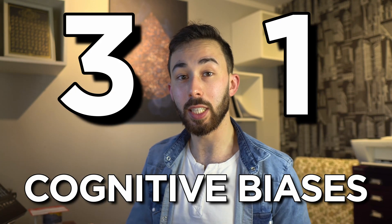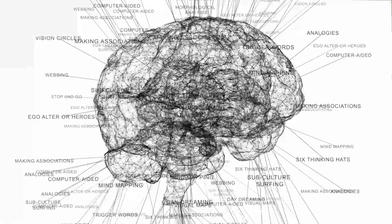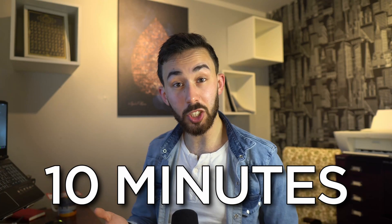I'm going to reveal 31 cognitive biases that could be influencing your decisions and perceptions right now. I'm going to do it in less than 10 minutes. Ready to challenge your own thinking? Then let's dive in.